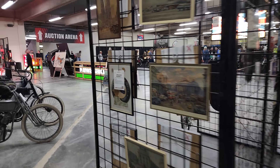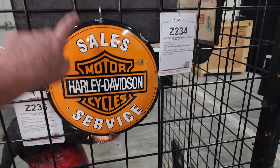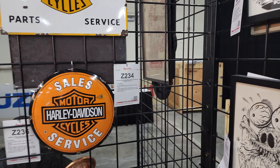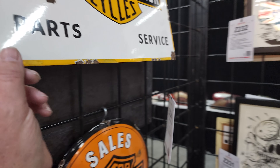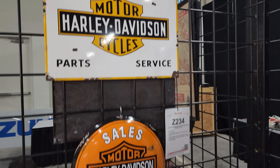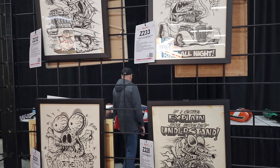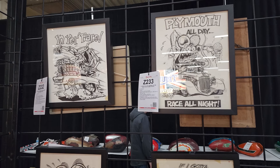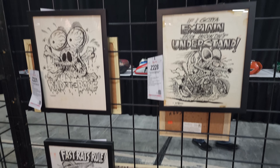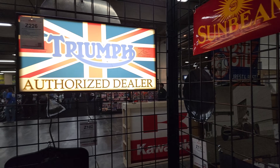He got two porcelain signs — both are porcelain, which is neat because they're original. These prints from posters, he's not sure how authentic they are — they went for between $600 and $1,000 each. There's a Triumph sign that lit up and went for $500 or $600. He couldn't really tell it was lit on the stage.